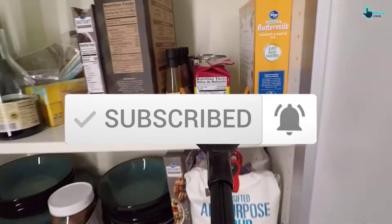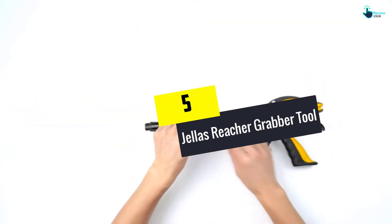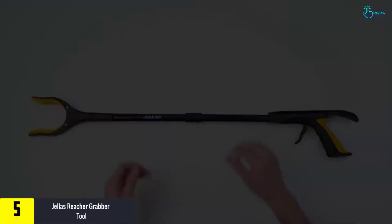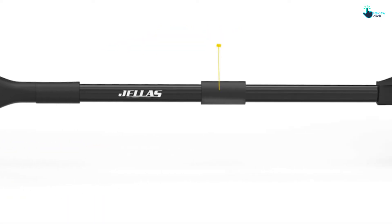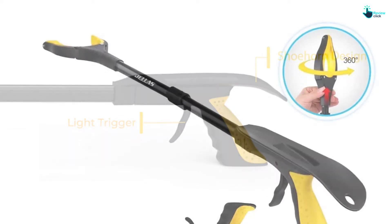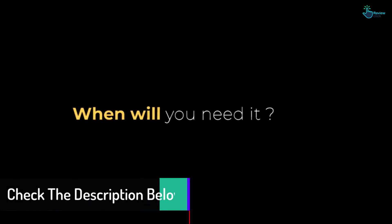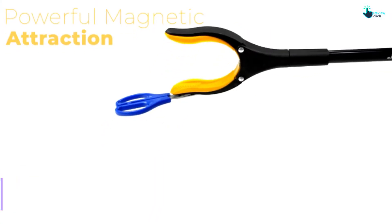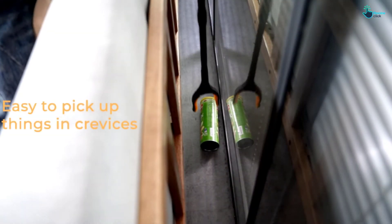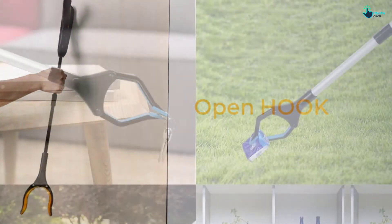Starting at number five, we have the Jellas Reacher Grabber Tool. Are you looking to surprise your friends or family with a gift? This product is the perfect match to pamper your loved ones. It is designed to ease the intensity of work and help them feel relaxed. This piece is ideally designed for use at homes and hospitals. It can load a weight capacity of five pounds, is lightweight and portable, and can be taken for both outdoor and indoor uses.